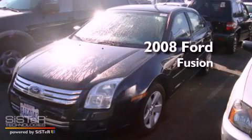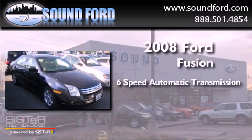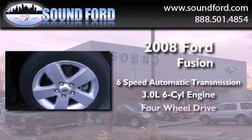This is a 2008 Ford Fusion. This four-door sedan has a six-speed automatic transmission, a 3.0-liter V6, and four-wheel drive.